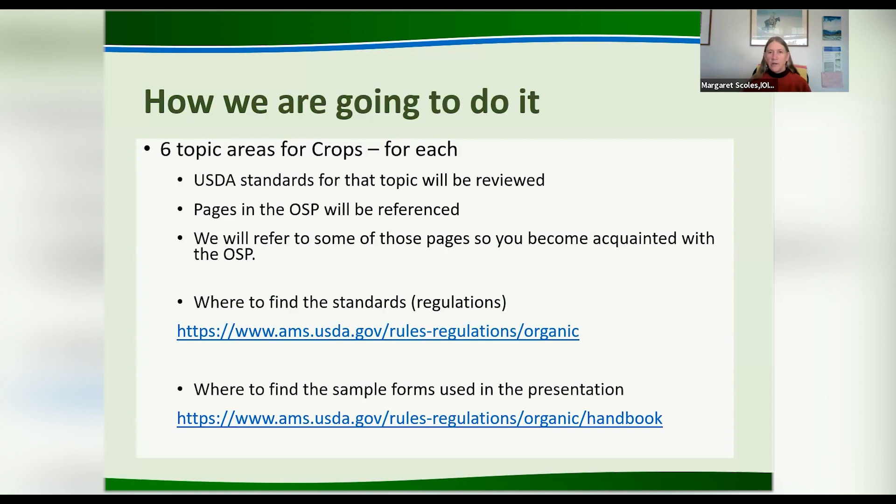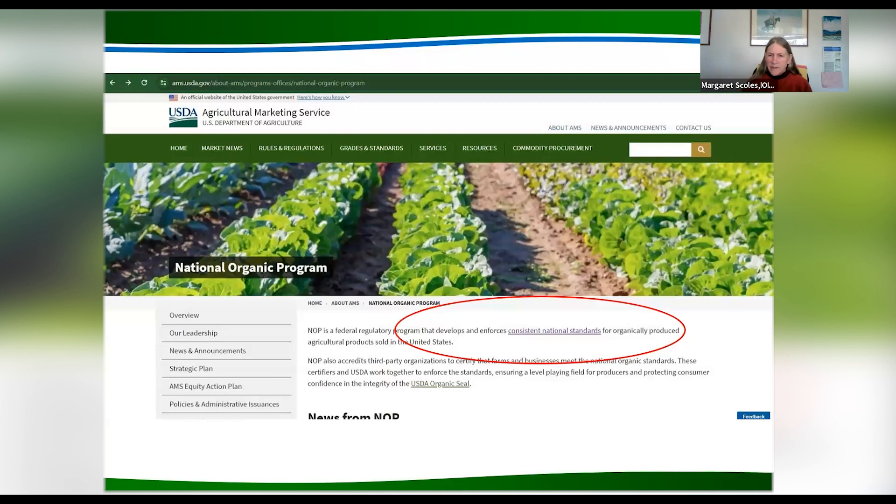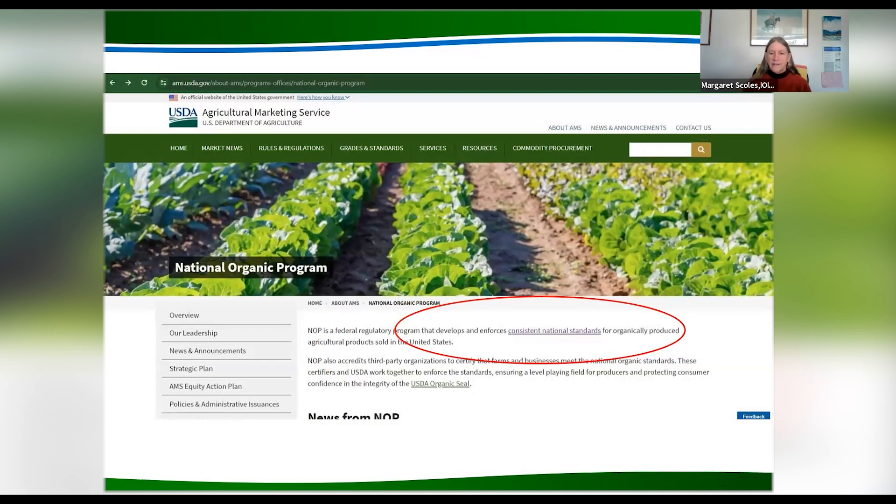When the inspector does come, what we're doing is verifying that your OSP — your system plan — is complete and accurate, and that you're not using any inputs that are not listed and that the certifier didn't know about. We're verifying that your plan is in place. On the USDA website, you can always find the regulations. It shows up about three or four different places, so you can't get lost — you can always find the standards or the regulations.